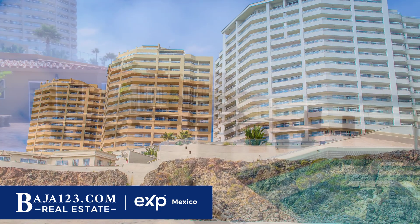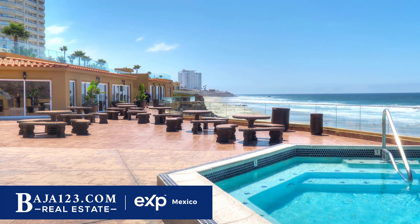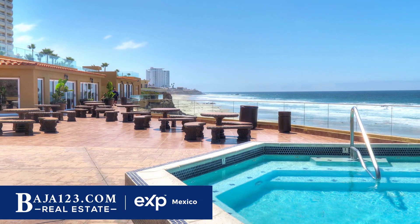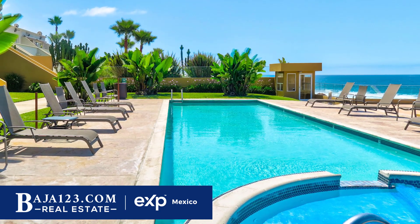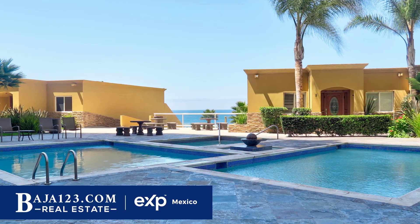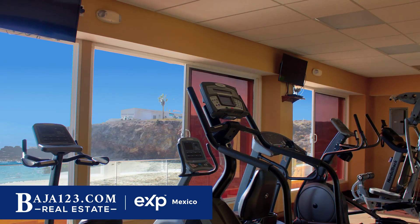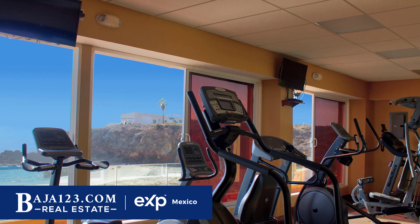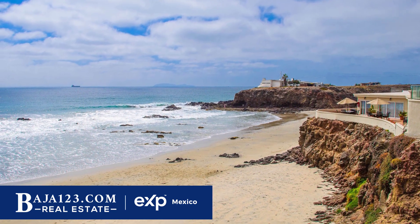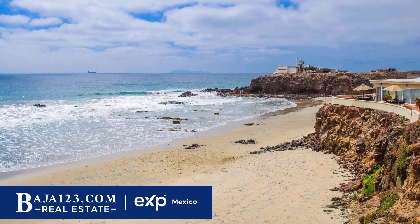La Jolla Real is one of the most successful communities in Rosarito, and they owe their popularity to a series of features that characterize this community. The amenities are incredible — they have three pools, three kids' pools, six jacuzzis, a clubhouse, a gym, and barbecue areas. They have everything you can ask for in a gated community.